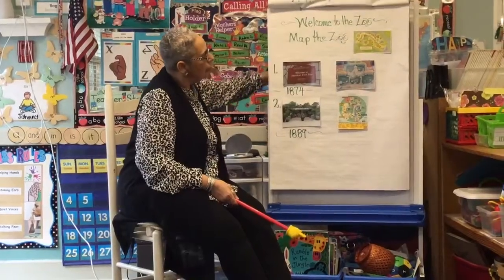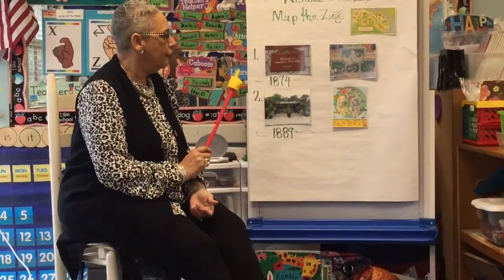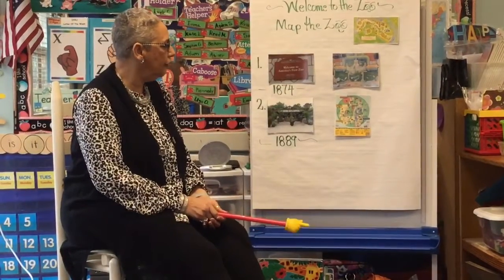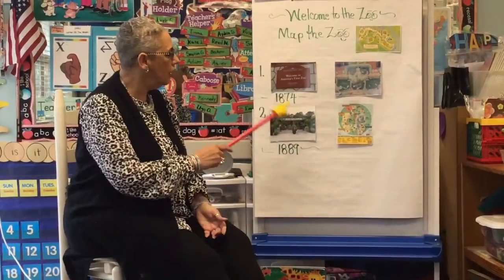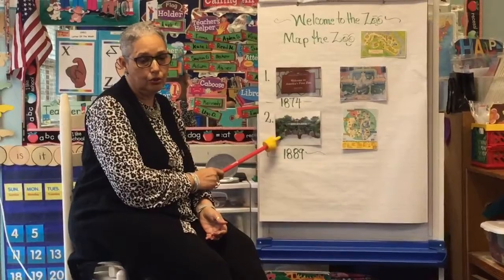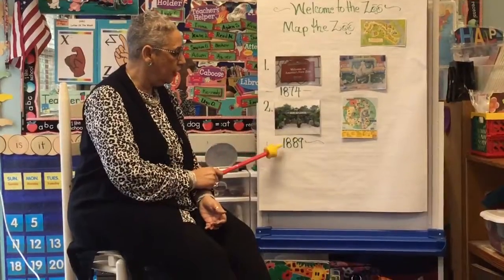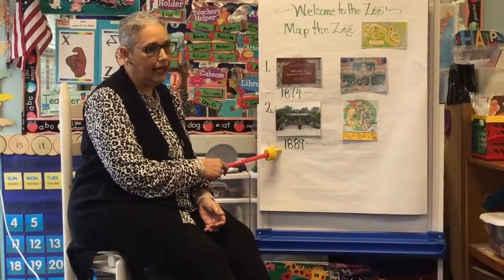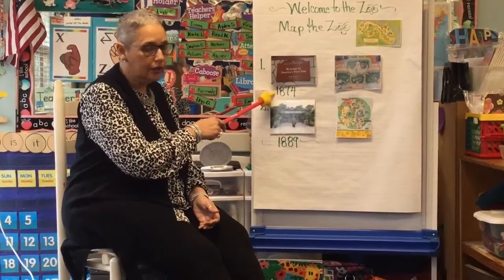Yesterday we learned about two different zoos. The first American zoo was where? That is correct — it was in Philadelphia, and the year was 1874. Then we talked about Zoo Atlanta, which was established in 1889. Let's all say it together: 1889, and Philadelphia 1874. Very good.